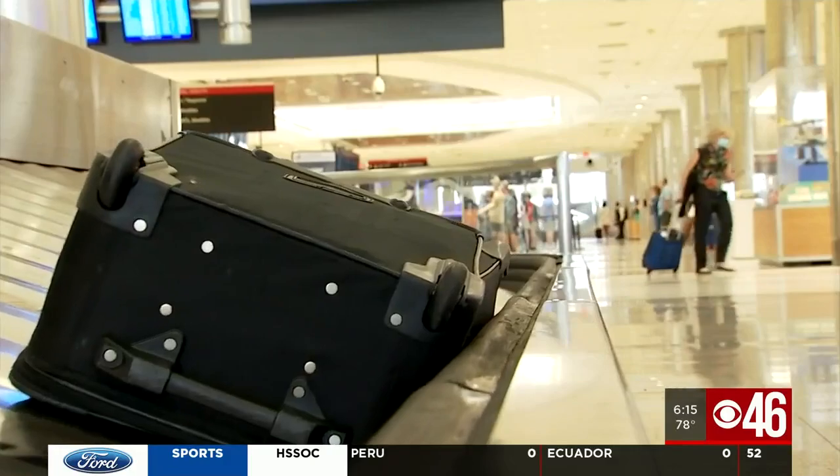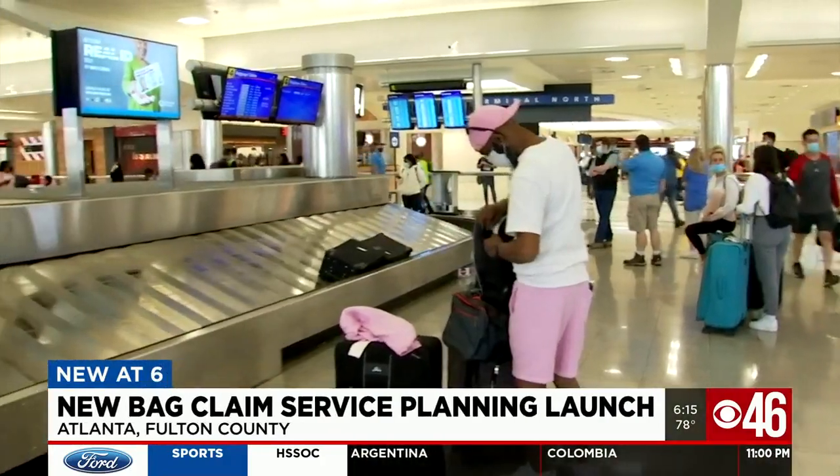Many travelers we spoke to say this would speed things up. Yes, most definitely. I would love it. I would let a random stranger take my bag — I let a random stranger pick me up, I let a random stranger drop me off. Random is what we do every day.